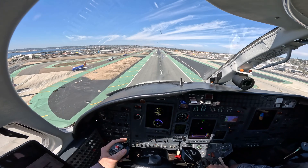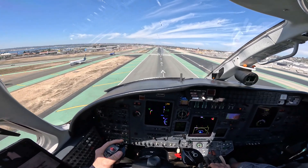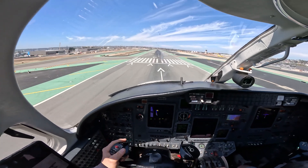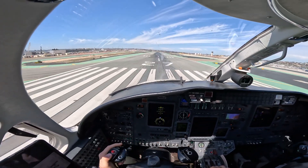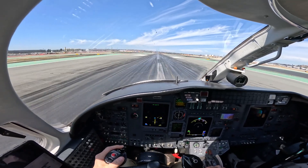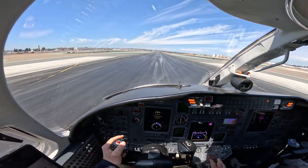American 378 Papa, Lumber Tower, traffic on a 5-mile final, runway 27 — be ready to go. On runway 27, American 378 Papa. Spoilers are deployed.